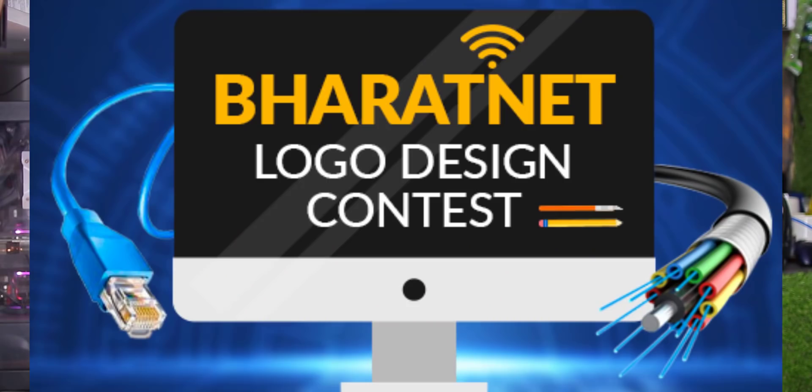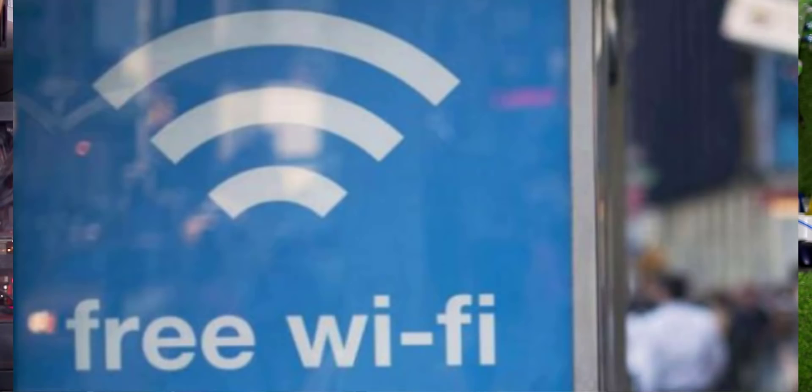Free Wi-Fi is being made available for villages. Technology Minister Ravi Shankar announced that free broadband Wi-Fi will be provided to 1.3 lakh villages across India, with 5G infrastructure also being discussed.